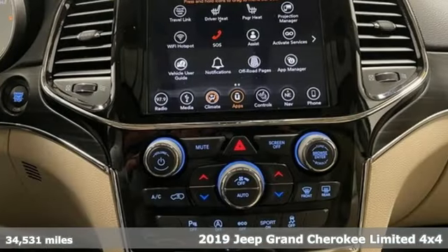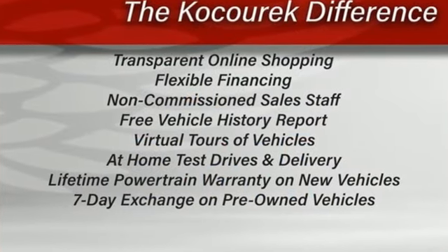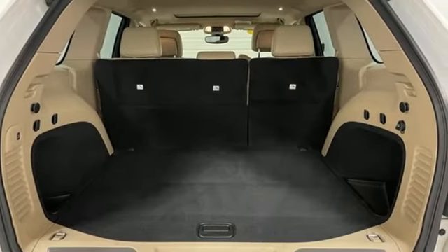It's well equipped with the features you need: ParkSense with Stop Park Assist, Wi-Fi hotspot, front heated leather bucket seats, Bluetooth streaming audio, and a Pentastar engine.